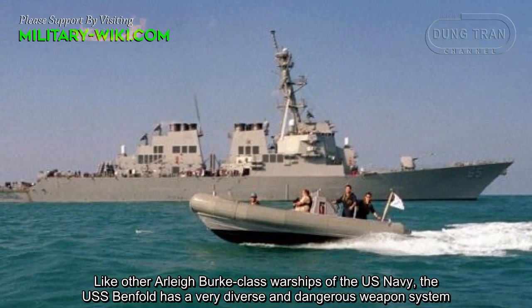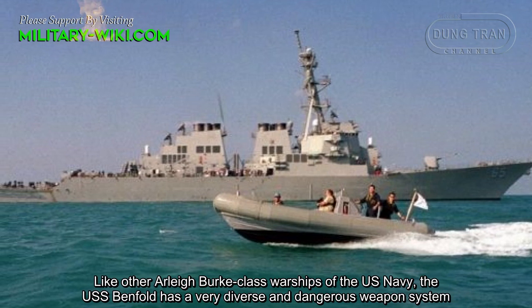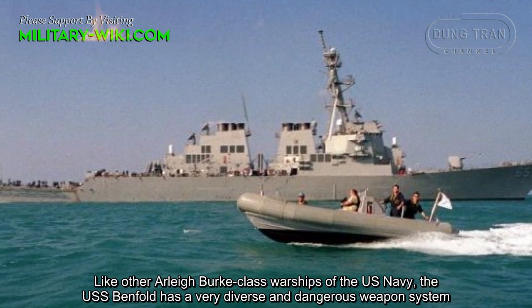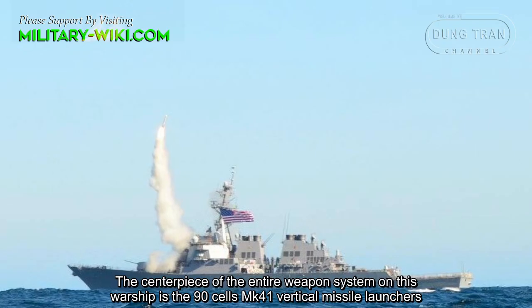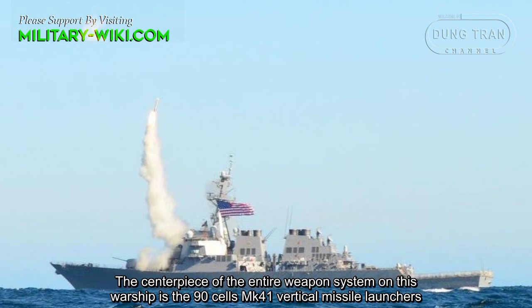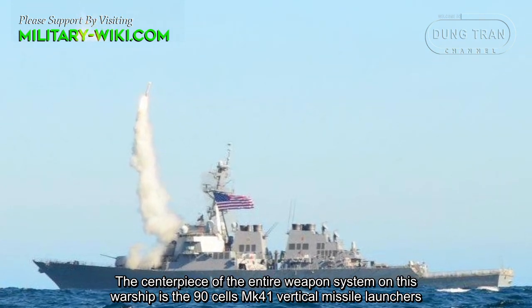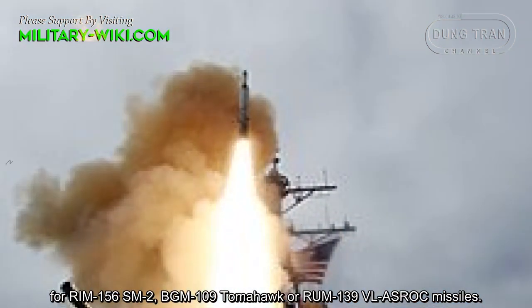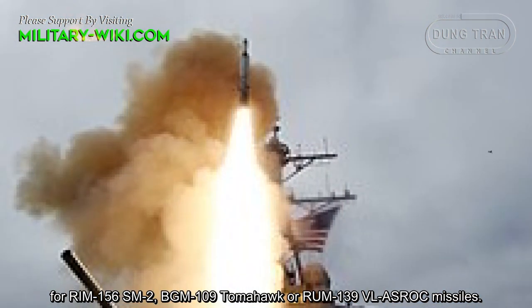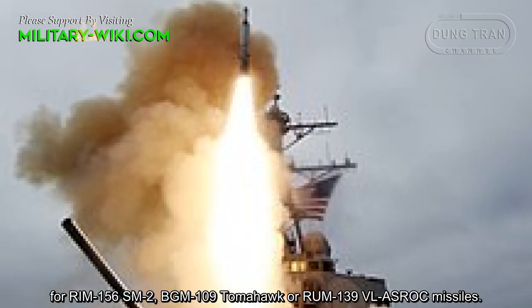Like other Arleigh Burke class warships of the U.S. Navy, the USS Benfold has a very diverse and dangerous weapons system. The centerpiece of the ship is the 90-cell Mk 41 vertical missile launcher for RIM-156 SM-2, BGM-109 Tomahawk, or RIM-139 VL ASROC missiles.